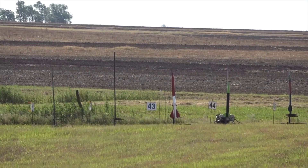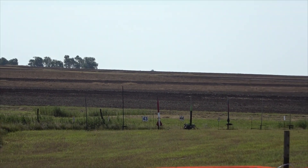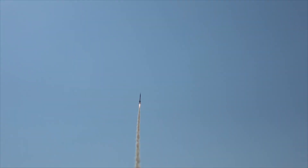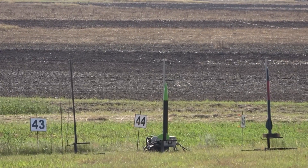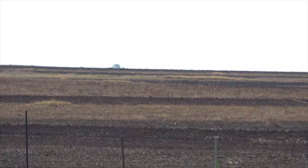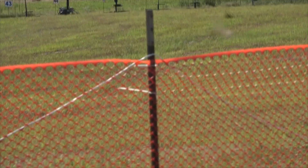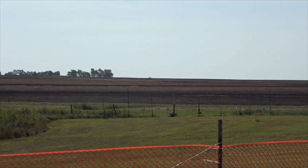He also has a Jolly Logic Chute Release at 400 feet. Chris's rocket going in 5, 4, 3, 2, 1. Flying his PML Tethys on an H238. Jason's rocket going in 5, 4, 3, 2, 1, on a J510W.